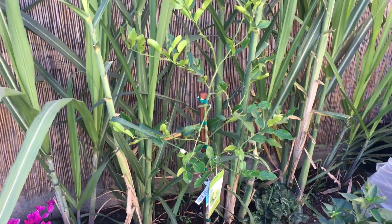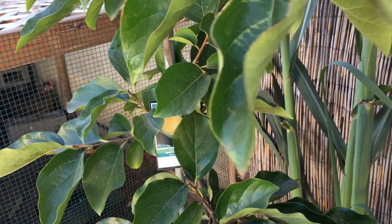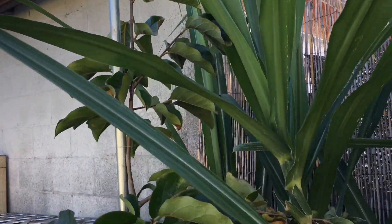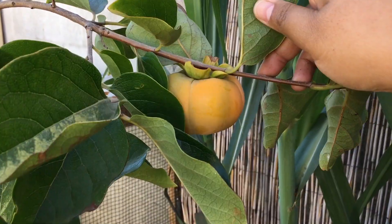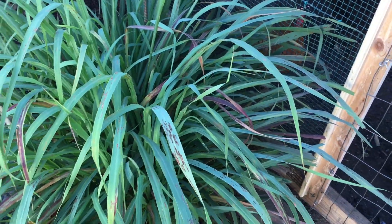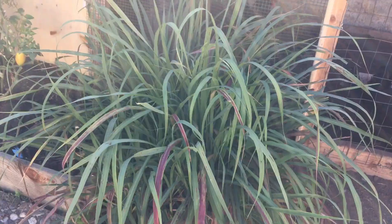Another addition is our persimmon tree — 'Dloun Plaito Lob' in Khmer. Got it from Home Depot for $36 last year. It was a five-gallon bucket and now we have one fruit. We're not expecting much because we wanted to focus on root development. In here we also have a small bunch of lemongrass.